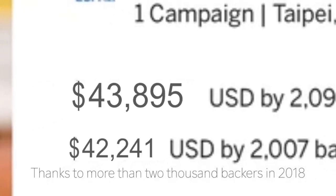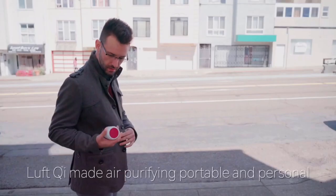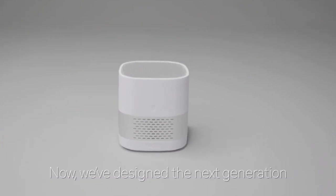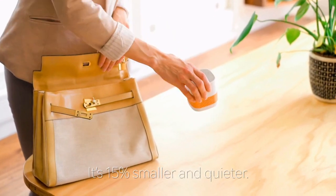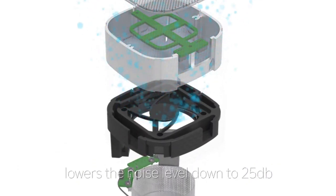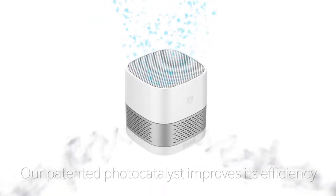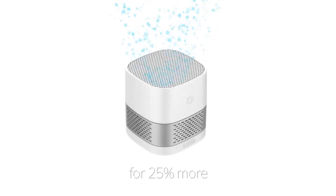Thanks to more than 2,000 backers in 2018, LuftQui made air purifying portable and personal. Now we've designed the next generation LuftQube. It's 15% smaller and quieter. The new magnetic levitation fan lowers the noise level down to 25 decibels. Our patented photocatalyst improves its efficiency by 25% more.